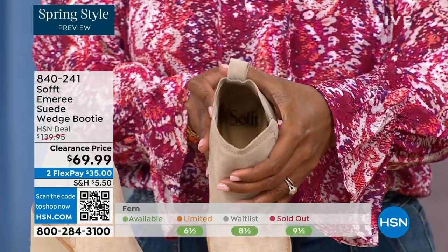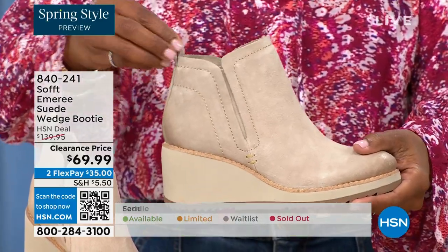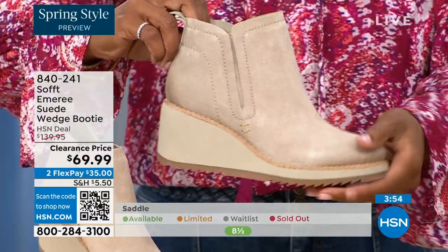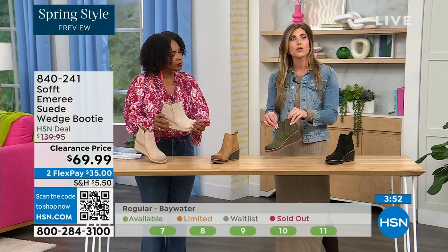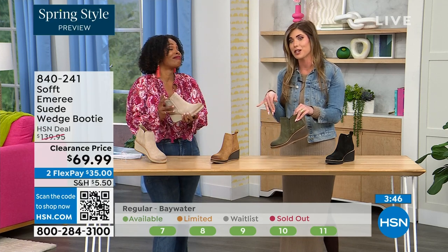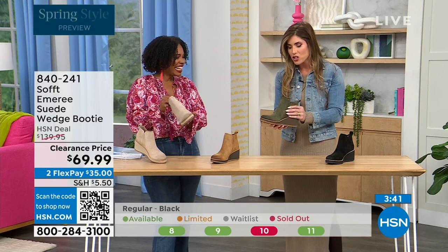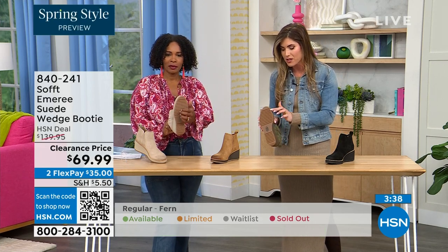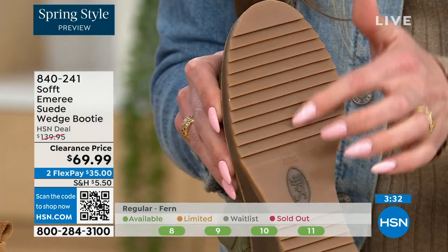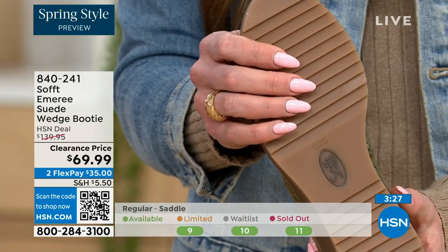Soft has been making shoes since 1929, so it is not our first rodeo. We really have perfected it. We pride ourselves on genuine leather, Italian leather, genuine suede. And the nice thing about this booty is if you're in wet climates, snow, or a sleek surface, the traction on the bottom is exceptional — you can really see those teeth and grips on the side. You're going to stay upright.